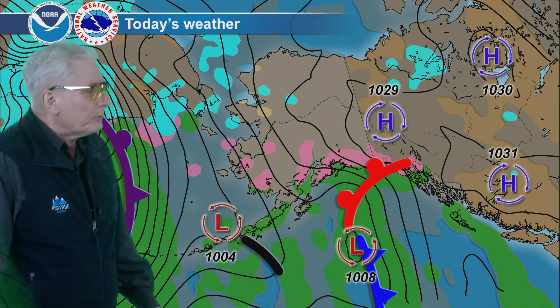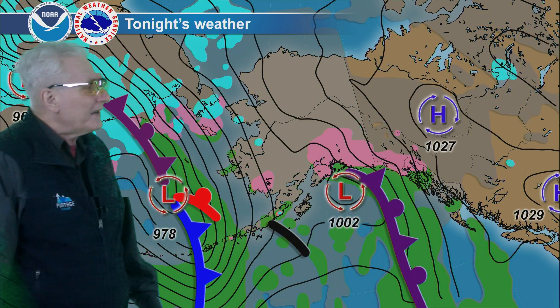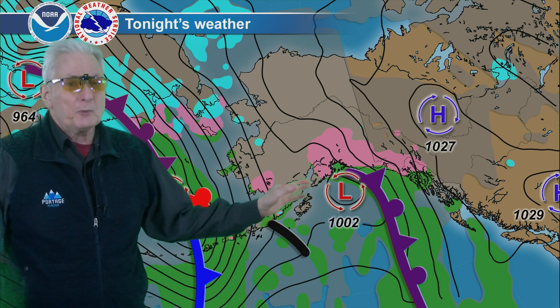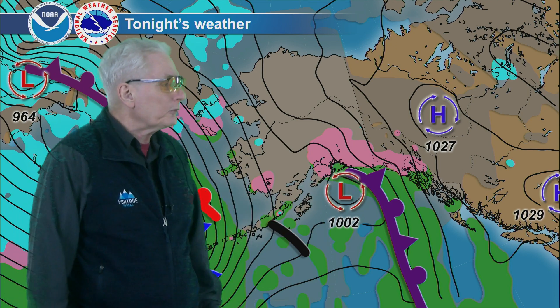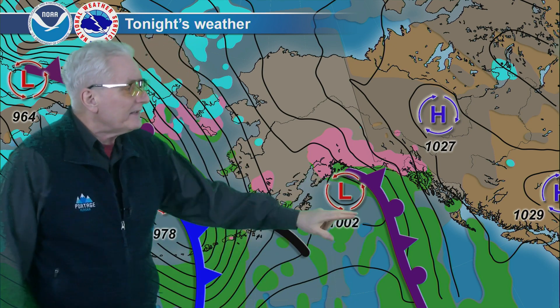Even lighter amounts for Portage, Valdez, and Cordova. For tonight, this system moves due north, and that will increase the rain again. Look for some heavier rain to move in later tonight, and especially after midnight toward tomorrow morning — could be moderate, briefly heavy at times from Cordova over toward Yakutat and into the northern Panhandle. Staying dry to the south as most of the flow is from south to north.